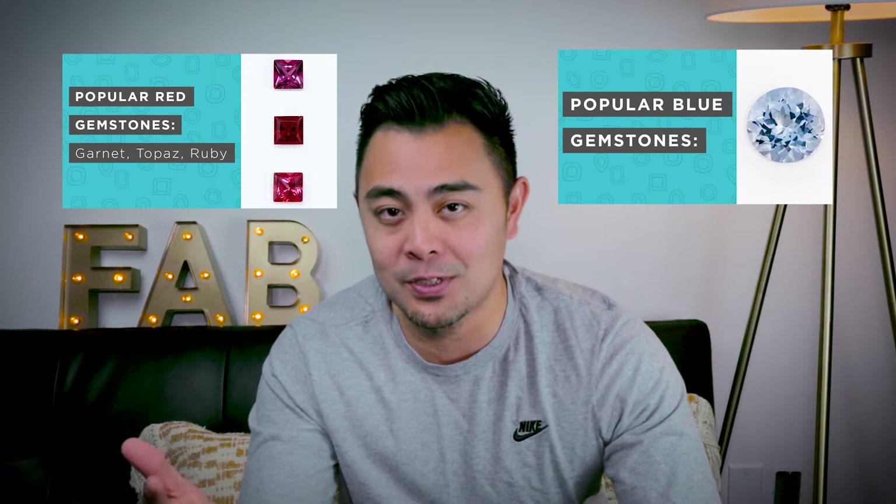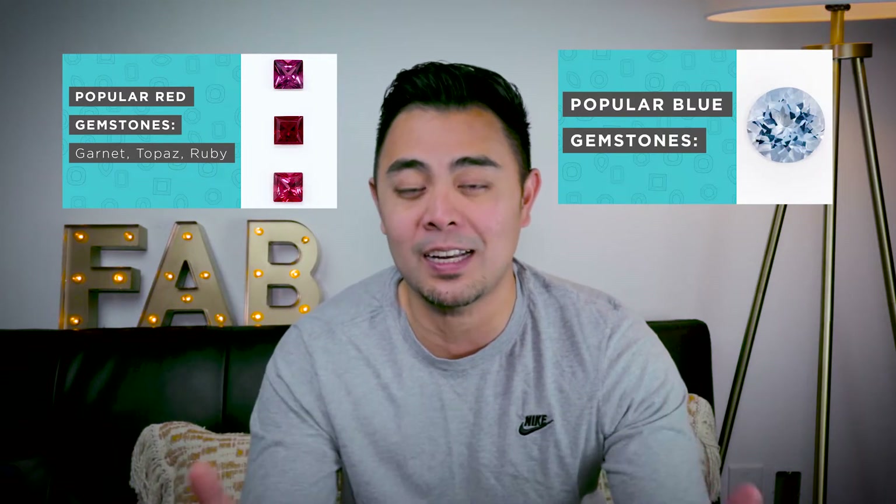Hey guys, it's Michael from Fire and Brilliance. And as promised, I told you I'm going to continue with these colored gemstones — the most popular gemstones of each color. I've already gone over the reds and the blues, so if you haven't checked those out, definitely check it out. Today's episode will be about green gemstones, both labs and naturals. Which ones are the most popular in the market? If you don't know and you're searching, then you came to the right channel, and I'm going to get right into it for you.